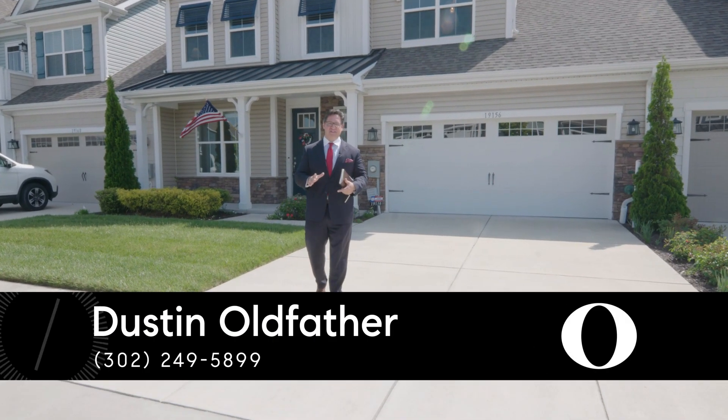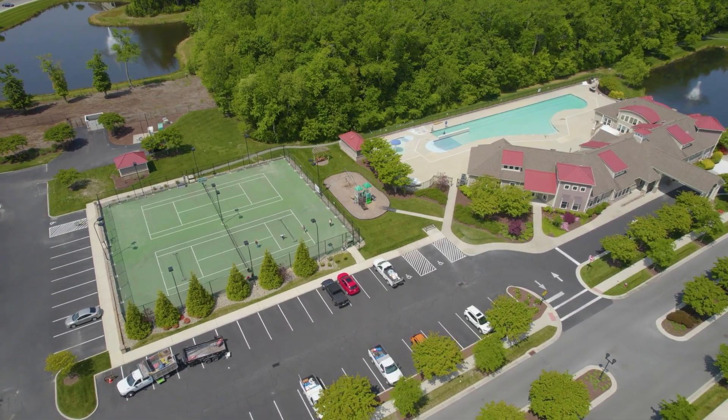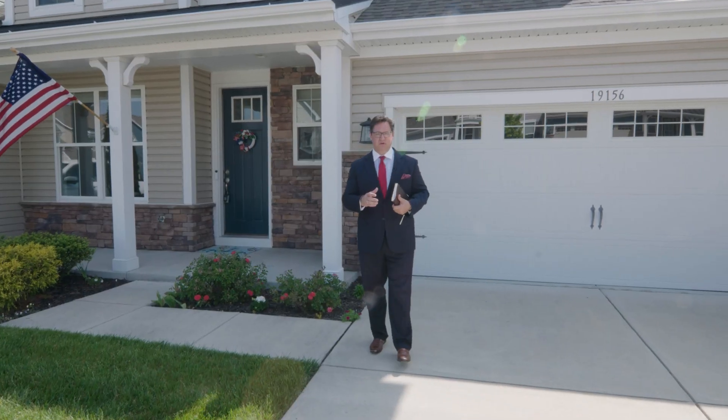We're here today at 19156 Flagstone Lane in Millville, Delaware, in the amenity-rich Bishops Landing community. You've got pickleball, tennis courts, a pool, and a wonderful clubhouse — just completely amenity-rich, resort-style experience.